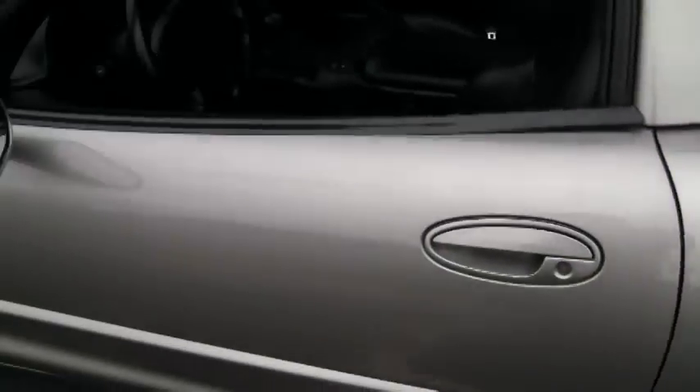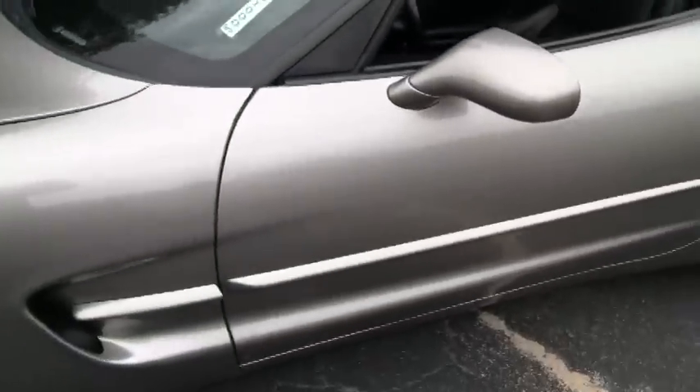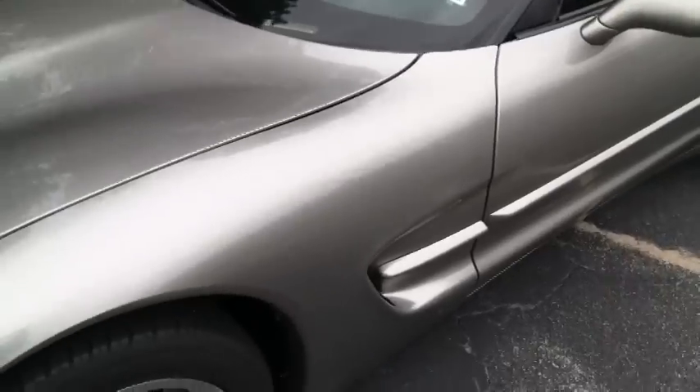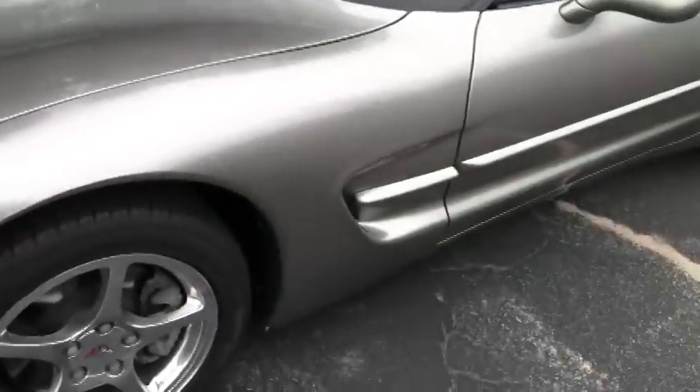There's one spot on this car I did notice when I was looking over the paint previously — right here. You can see it appears to be a little bit of cracking in the paint, a little chip. That could be touched up fairly inexpensively if you wanted to. I didn't even really notice it until about the second or third time I looked at the paint on this car, so it's not very alarming.